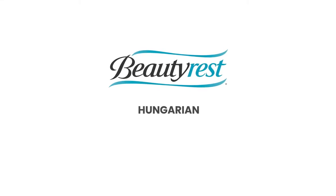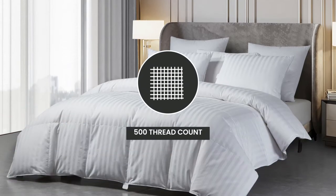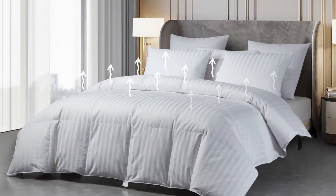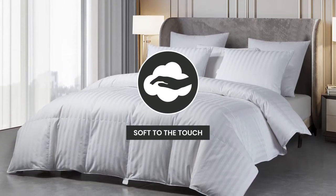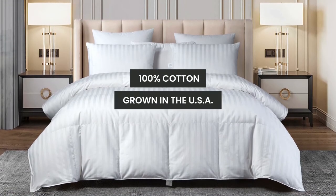Introducing the Beautyrest Hungarian White Goose Down Comforter. We start with a 500 thread count cover which is breathable and soft to the touch. It's made of 100% cotton that is grown in the USA.